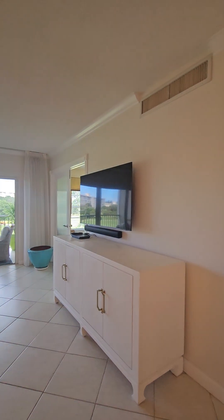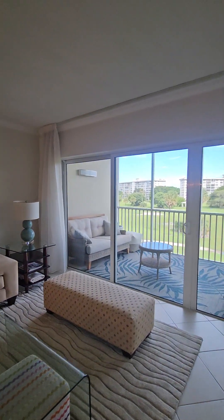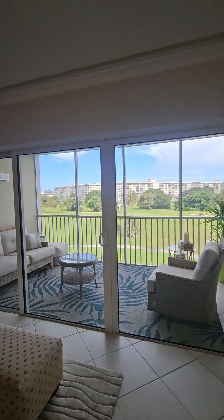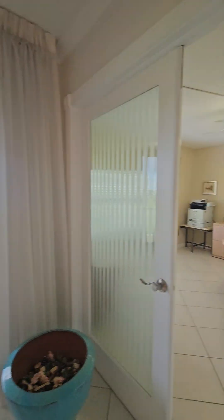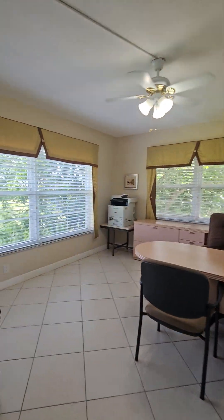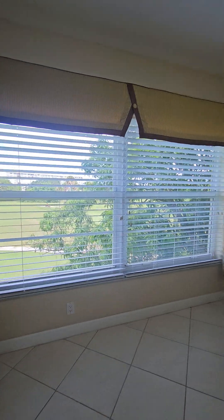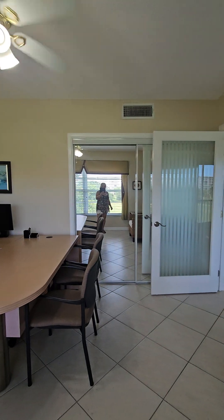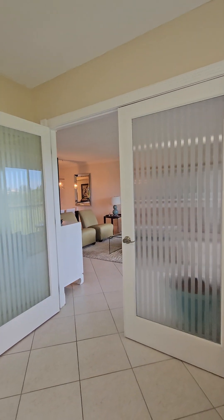Very nice modern furniture. Des très beaux meubles modernes. We have an all-impact patio door. La porte patio ici est anti-ouragan. Here is the third bedroom. La troisième chambre ici. Ici, peut-être un bureau ou une chambre. Avec de grandes garde-robes. We have French doors. Les portes françaises.